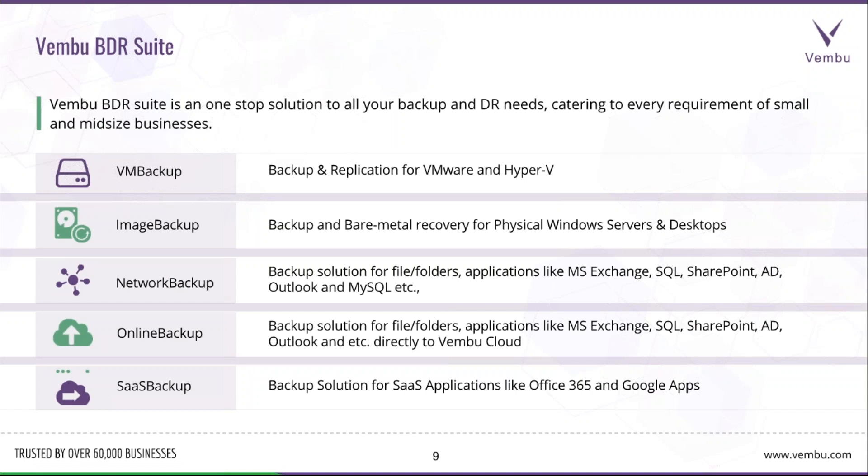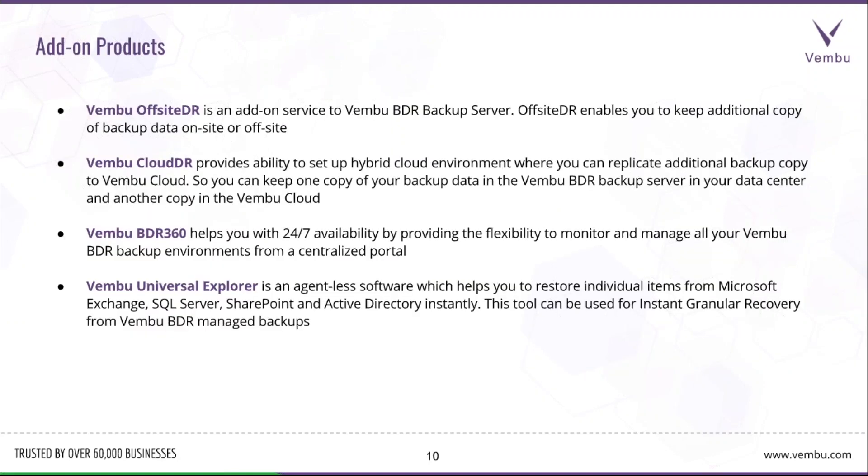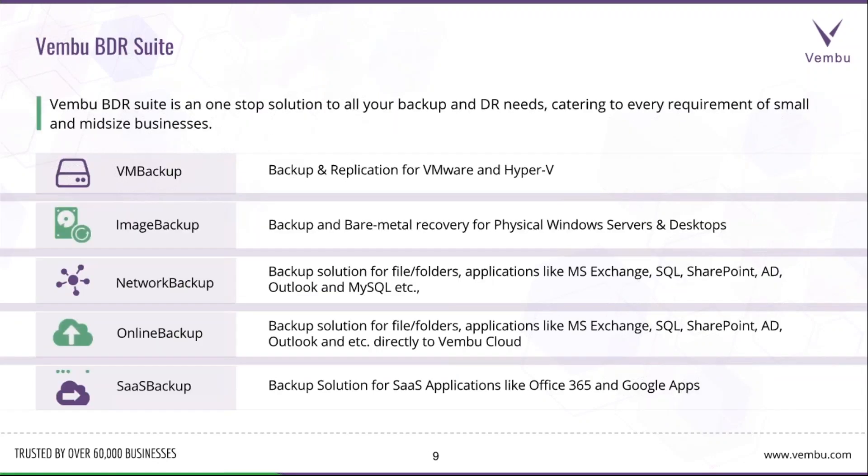We'll look at the major products in Vembu BDR Suite. First is Vembu VM Backup for backing up virtual environments like Hyper-V or VMware. Then Vembu Image Backup for bare metal recovery of physical Windows servers and desktops — even virtually hosted Windows machines. Next is the Network Backup solution for backing up files, folders, and applications like MS Exchange, SQL, SharePoint, and Active Directory from Windows, as well as Mac and Linux environments through file-level backup.